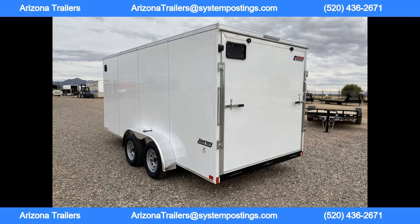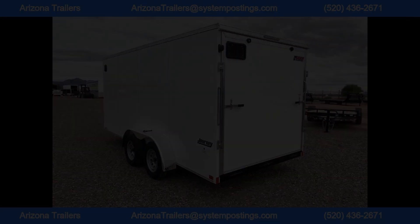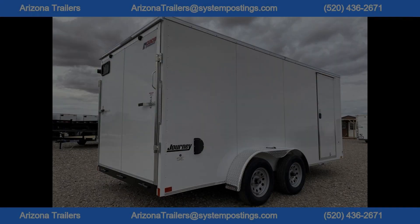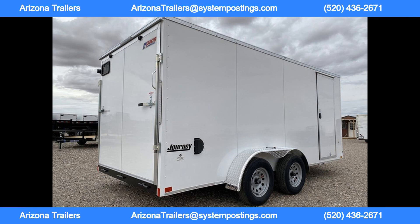The rear ramp door with spring assist makes loading and unloading a breeze, while the 2-5/16 inch coupler ensures a secure connection to your vehicle. The 3/4 inch high-performance floor and seamless aluminum roof provide added durability and protection from the elements.